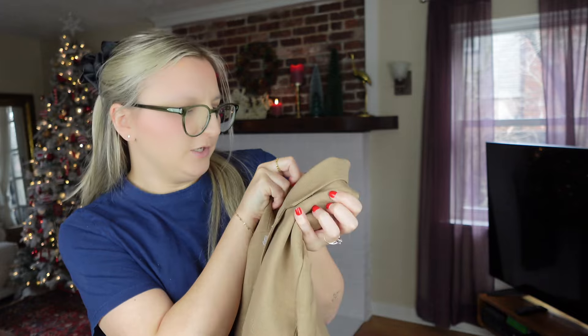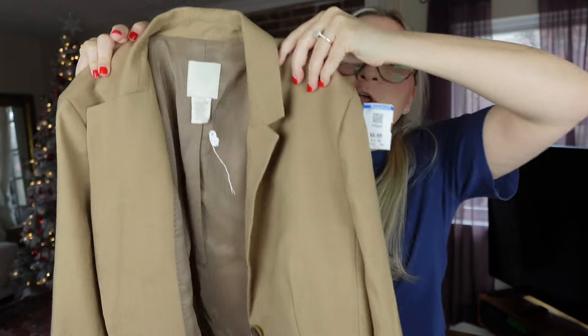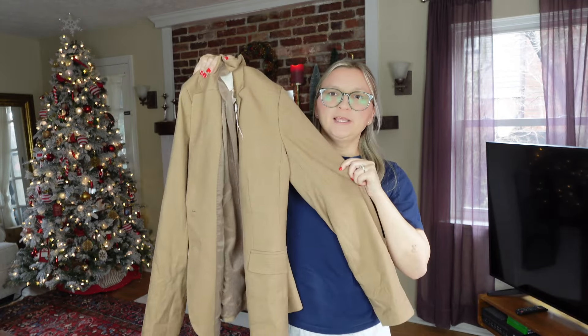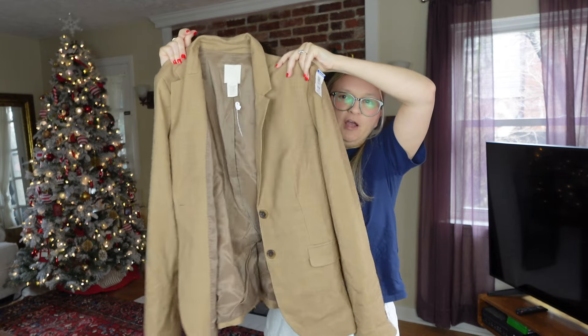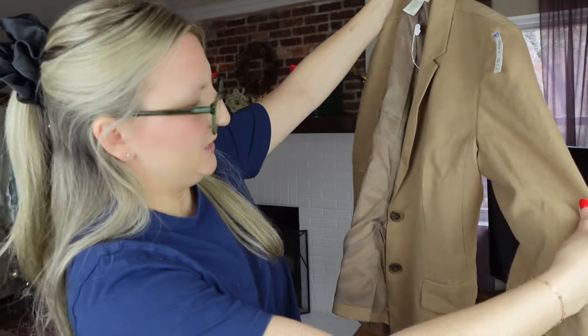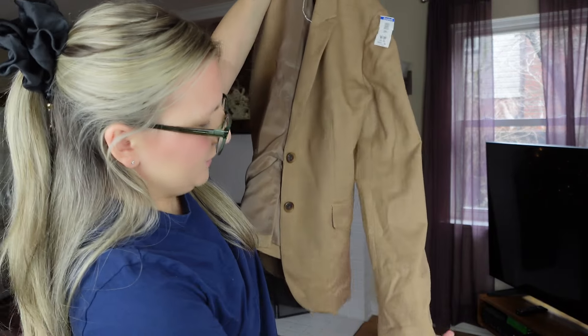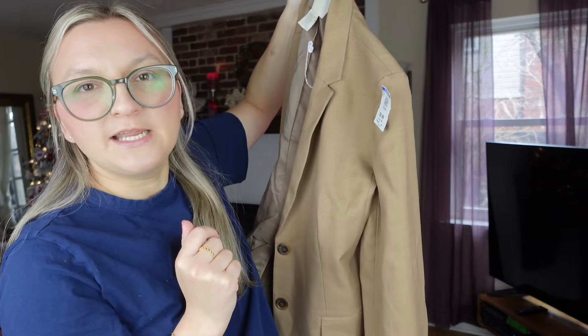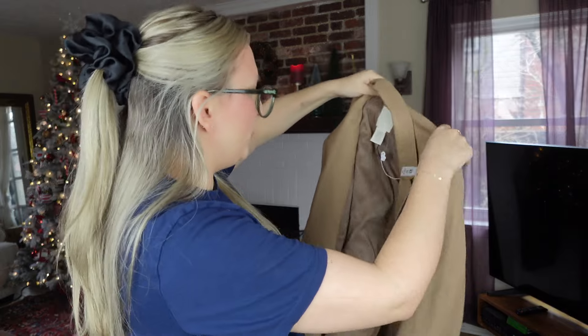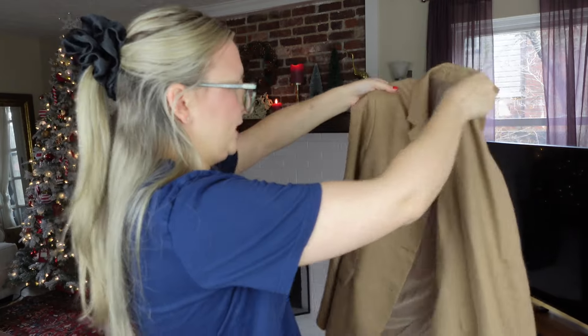The next item is a J.Crew blazer called Super 120s — it's 100% wool, which is definitely what I look for in a J.Crew blazer because these can sell for over a hundred dollars. I didn't check comps on this exact style but I'm pretty sure I can get a good amount. It's in really good condition and I paid $6.99.